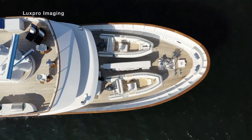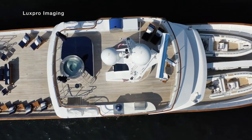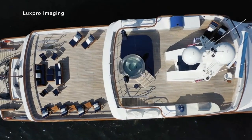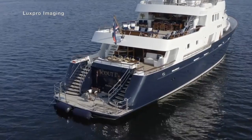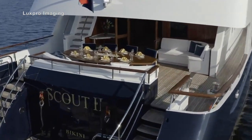Further aft, we have a large outdoor area that provides ample space for lounging in the sun during the day and alfresco dining in the evening. Meanwhile, the main deck aft gently slides down towards the beach club.